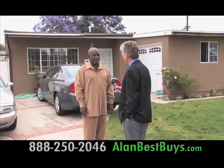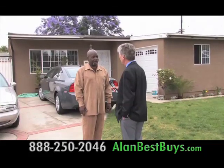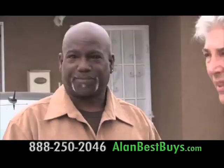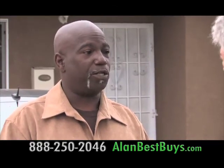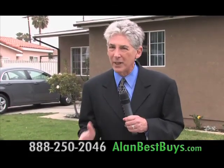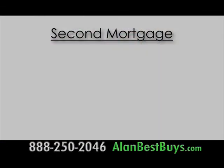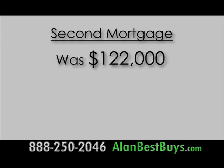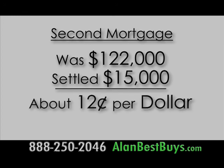Meet homeowner Ladaro Figures, who got behind on his mortgages — a first mortgage and a second mortgage because of a house fire. He needed help, and he got it when he was able to pay off his second mortgage at a big discount. The second is no more — it was $122,000 and the bank allowed him to pay $15,000 on it and he paid it off. A second mortgage was wiped out for only pennies on the dollar — that $122,000 second mortgage was paid off for only $15,000 with the help of the law offices of John Riberich.